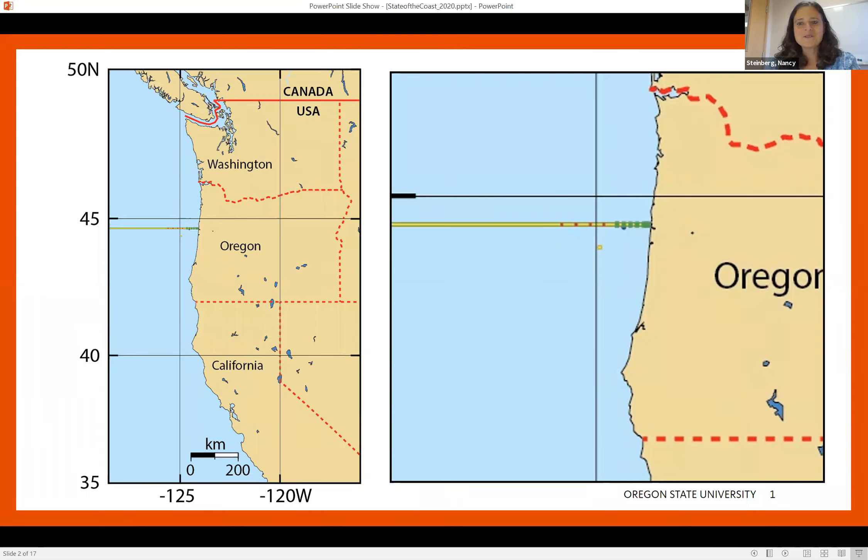Here is the Newport Hydrographic Line — this is an imaginary line in the ocean that heads out essentially from Yaquina Head in Newport about 200 nautical miles into the ocean, actually past the end of the map here. Along the line are these standard sampling stations — you can see those dots — at which various parameters are collected. The green stations are sampled about every two weeks, and the red stations less frequently than that.